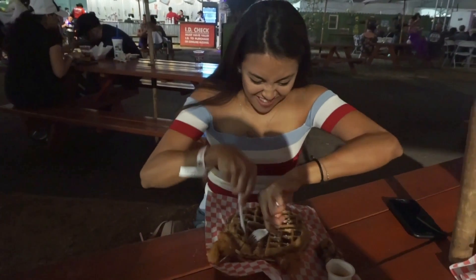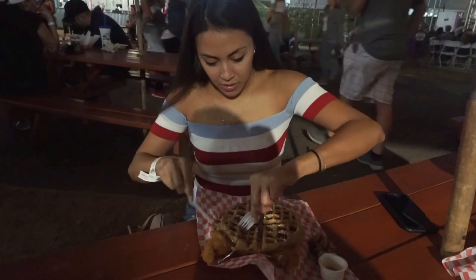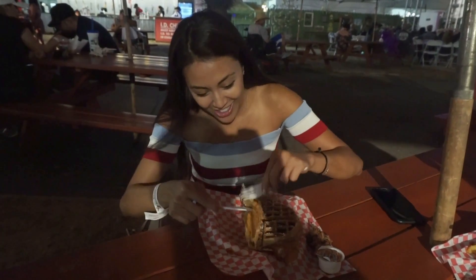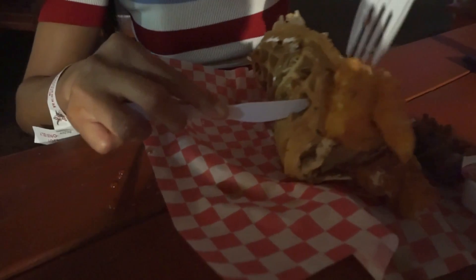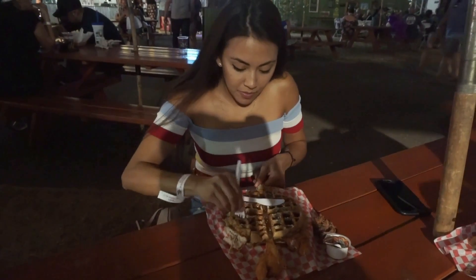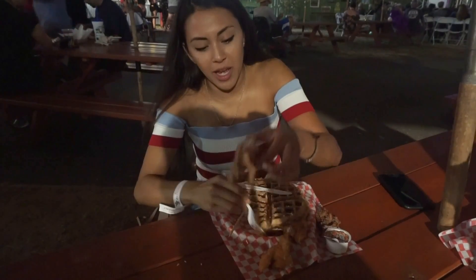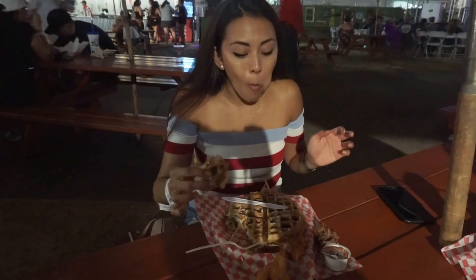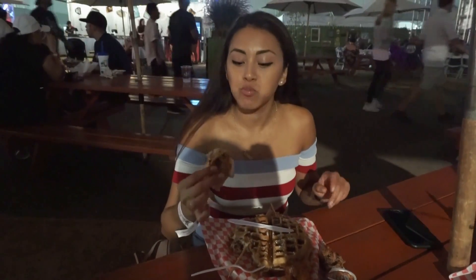This is the chicken in a waffle. Oh wow, the chicken is literally in the waffle — it's crazy! I love chicken and waffles, so this is really good.